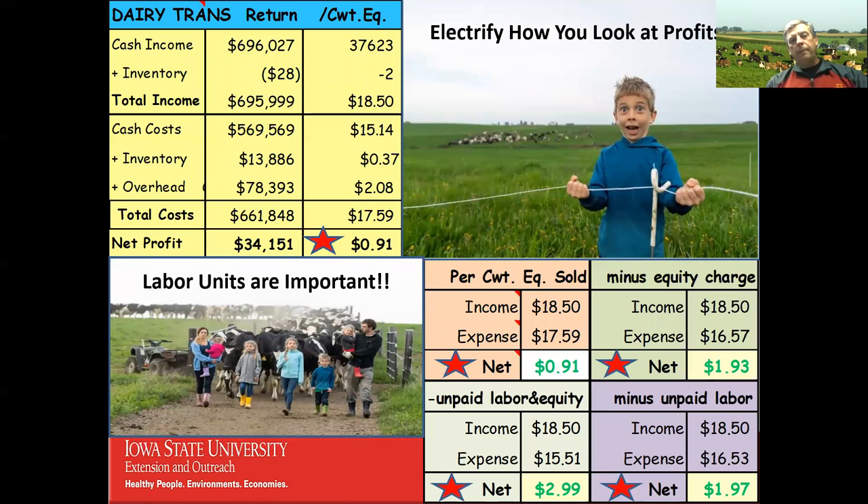Cash income plus inventory changes gives total income. Cash costs plus inventory adjustments plus overhead costs — opportunity costs of unpaid labor and capital — give total cost. On this farm, net profit was $34,000. But whether that's good depends on how many people earned it. On a per hundredweight equivalent basis, they earned $0.91. After all costs — including owner, operator, labor, equity, and assets — they still had a profit of $0.91 per hundredweight equivalent. I suspect this farmer made some decent money.